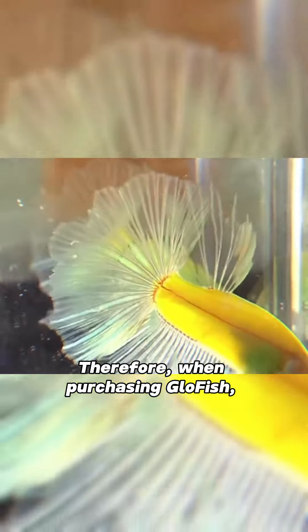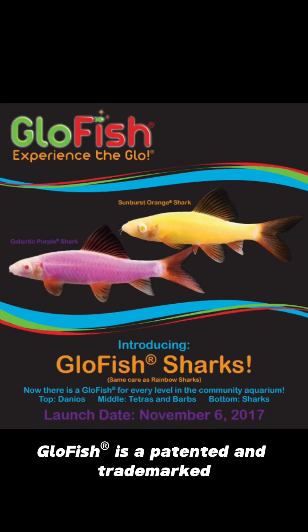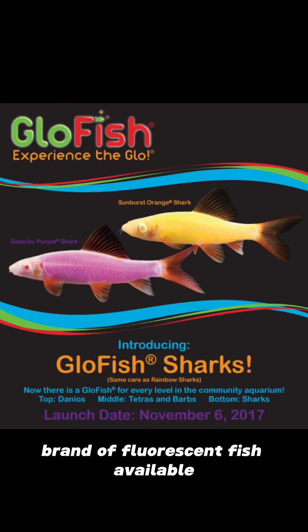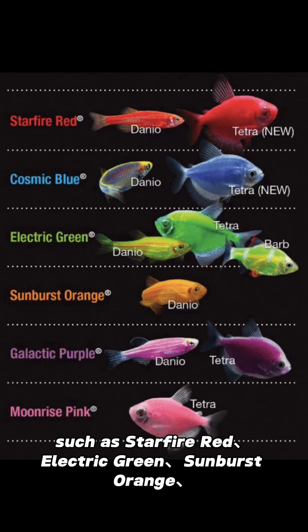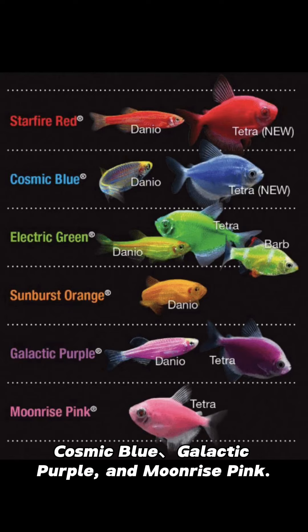Therefore, when purchasing GloFish, make sure you know the brand. GloFish is a patented and trademarked brand of fluorescent fish available in a variety of dazzling colors, such as Starfire Red, Electric Green, Sunburst Orange, Cosmic Blue, Galactic Purple, and Moonrise Pink.